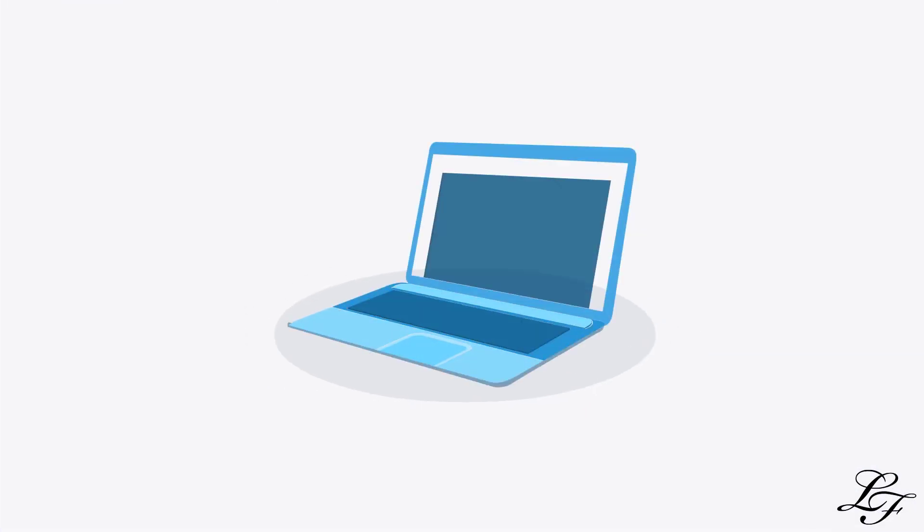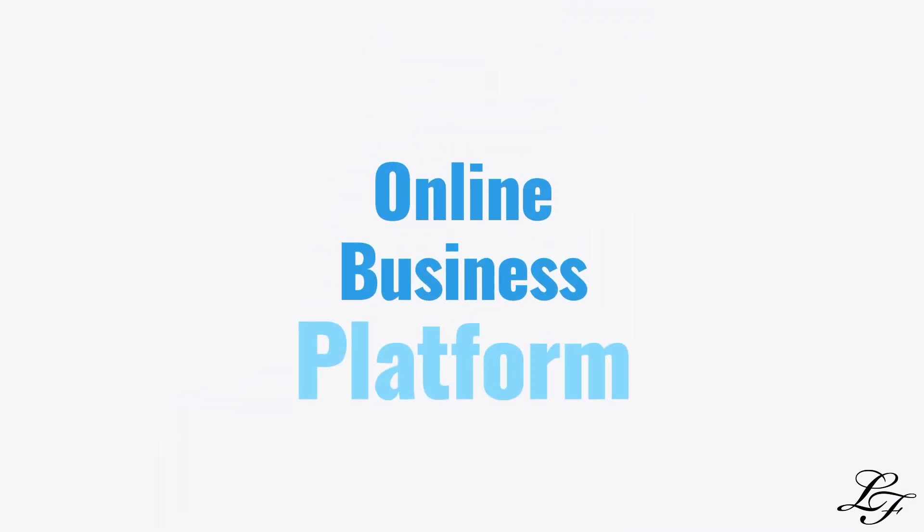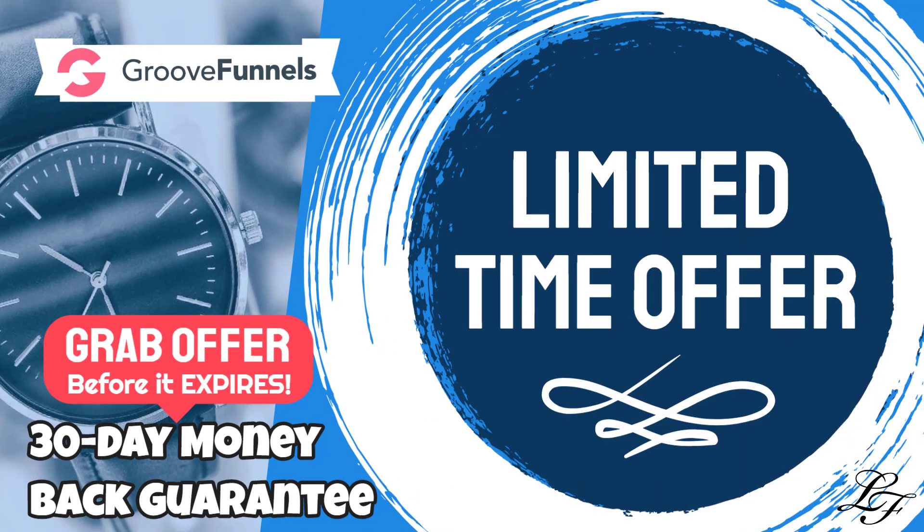In summary, GrooveFunnels is an all-in-one online business suite. The best part is that you can get access to the current and future features during this limited-time offer of the Platinum Access option. Here's a sneak peek.